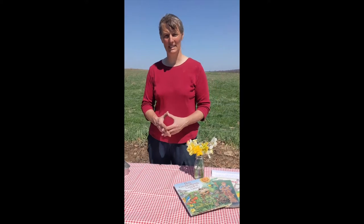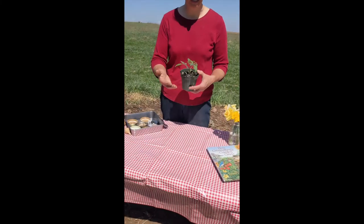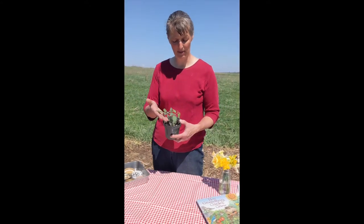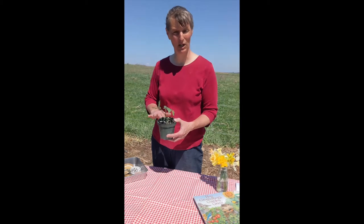Cool season plants include peas, onions, radishes, and spinach — all things we're planting right now in early April. We can also plant those again later in the summer and they'll like the cool weather of fall. Warm season things are going to be like tomatoes, peppers, green beans, zucchinis, and corn — all things that like the heat of summer. Watermelons are another good summer thing, so you'll want to remember who likes the warm weather as you plan your garden.